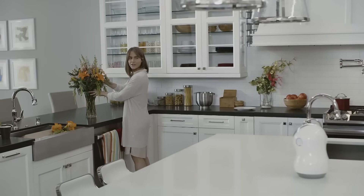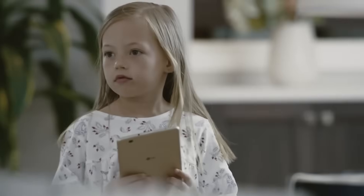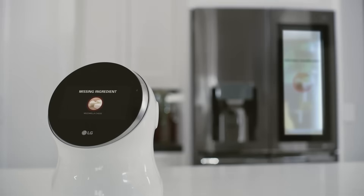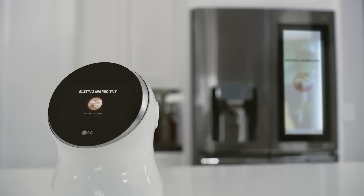What should we have for dinner tonight? How's lasagna? Wow, that sounds wonderful. Do we have all the ingredients? Checking ingredients for lasagna. We don't have cheese. Should we order? Okay, I'll order.